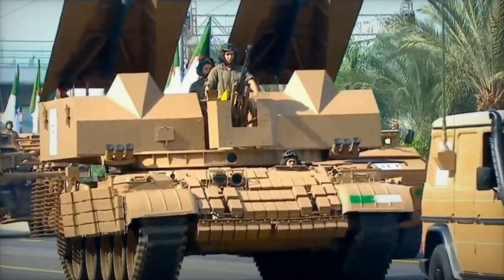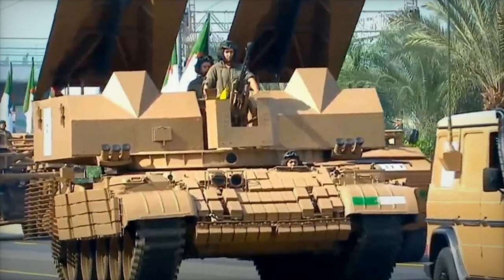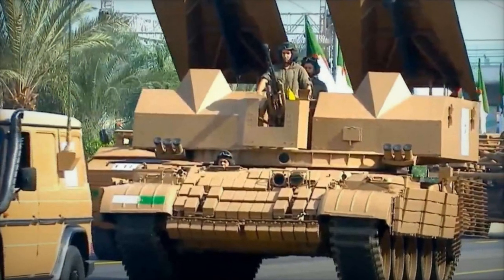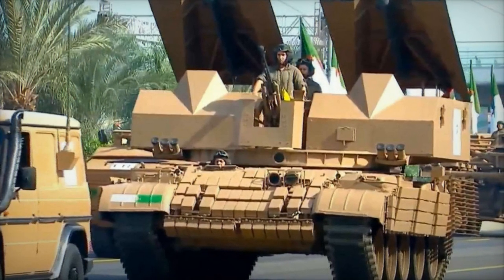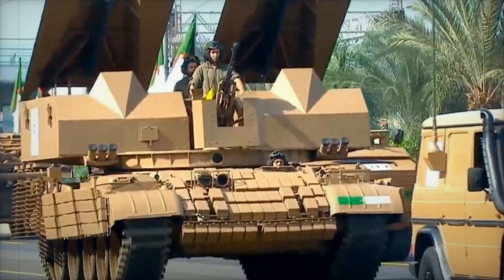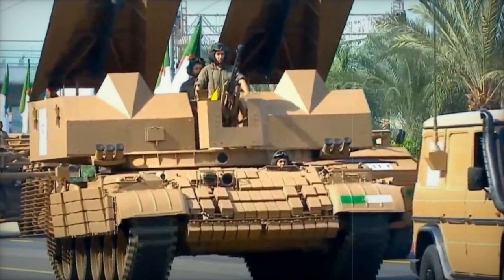The technological advancements of this Algerian engineer vehicle position it on par with the American M-1150 Assault Breacher Vehicle (ABV), which is based on the M-1 Abrams tank chassis. Both vehicles are equipped for similar breaching and obstacle clearing operations, underscoring the strategic importance of such capabilities in modern military engagements.